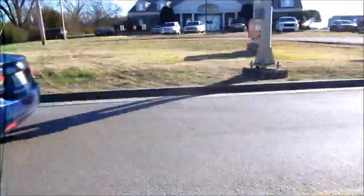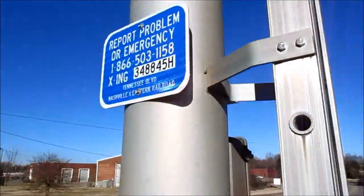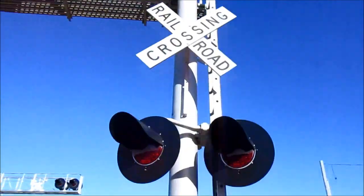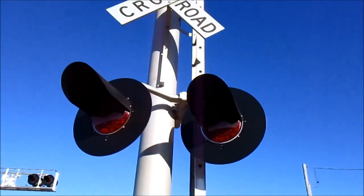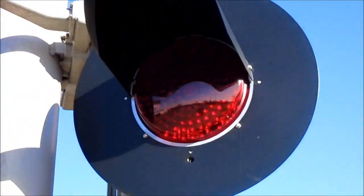The other signal here is still the old Martin Industries cantilever, and there's the emergency information. There's a mechanical bell up there, but the lights are also now 12 by 24 inch lights with second generation LEDs in them.